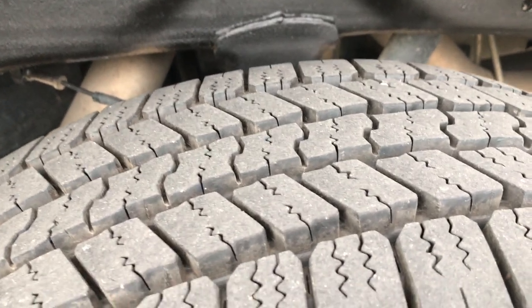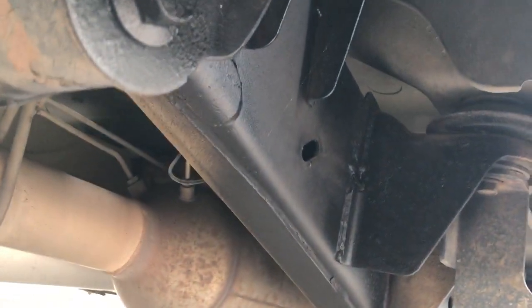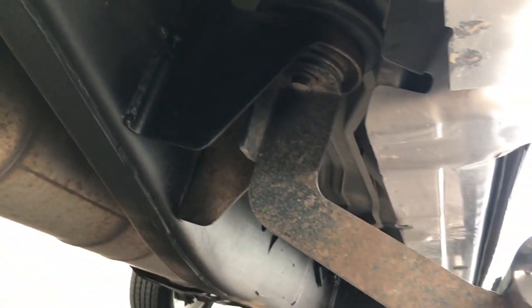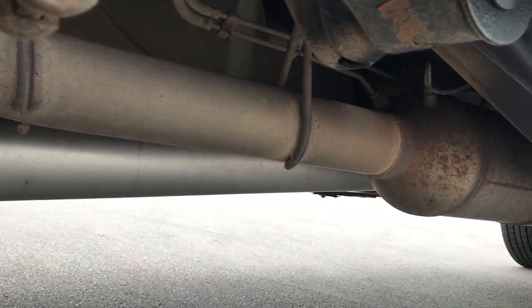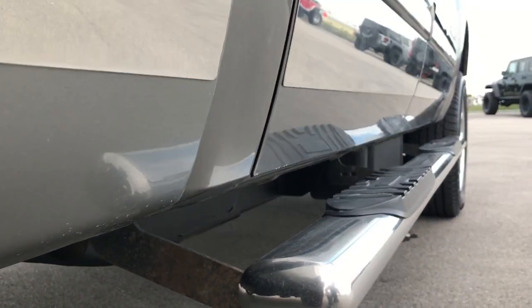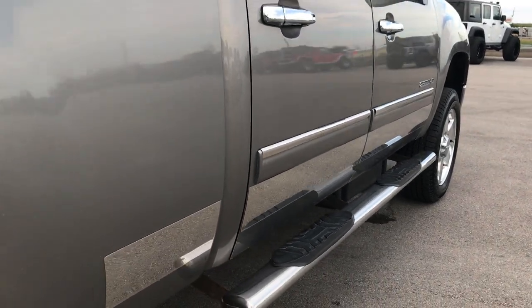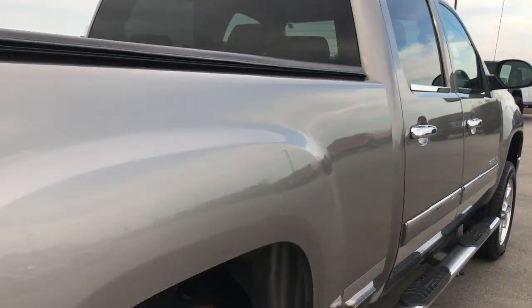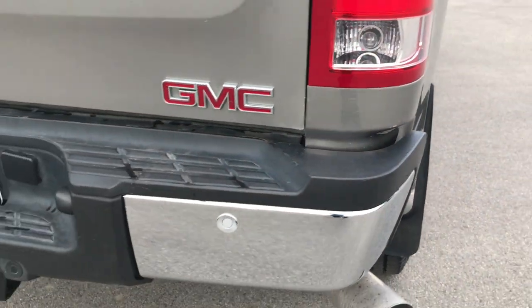Back rim is in nice condition. Back tires have just as much tread as the front tires, and you can see that the frame and underbody on this truck is in really nice condition — very little corrosion. It has the factory exhaust, so it has not been altered in any way. Lower rockers and doors look pretty good. It has some nice aftermarket step bars. Z71 off-road suspension package, which gives you these skid plates.